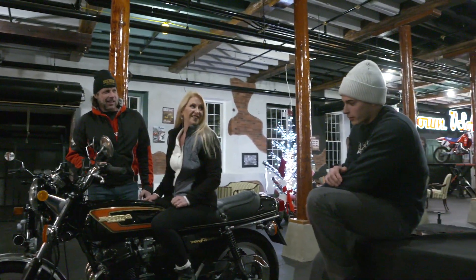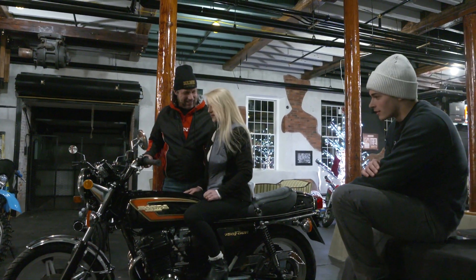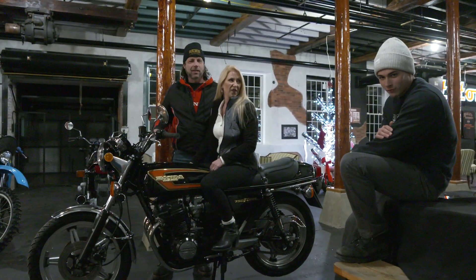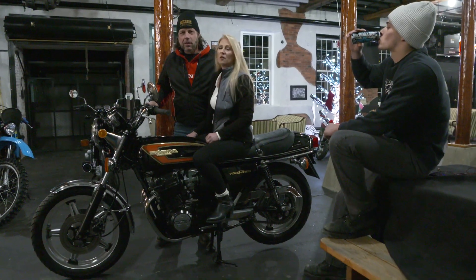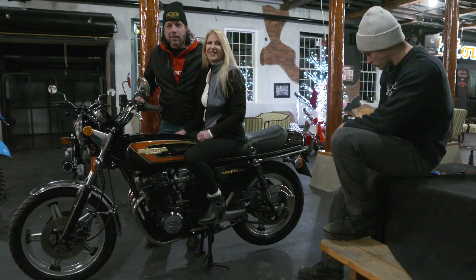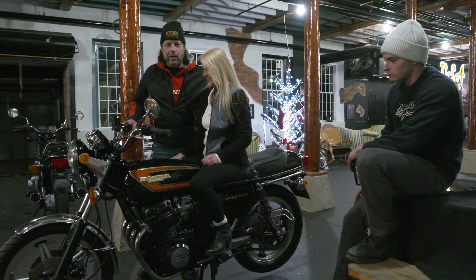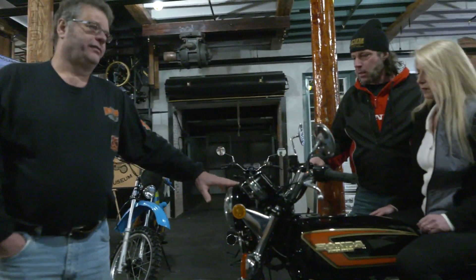If there was any bike that we could sit here literally all evening and talk good about, it's the Honda 750. One of the things people don't realize about this bike is the Honda CB750 was the original Superbike. That's right — that was the first one. The Sandcast. Dale's been a big fan of these bikes and he puts his money where his mouth is — he just shipped one all the way from California.